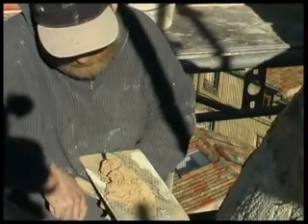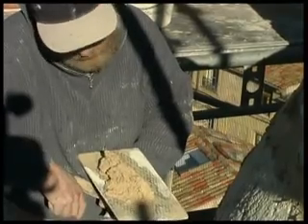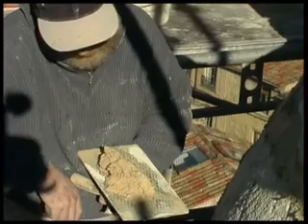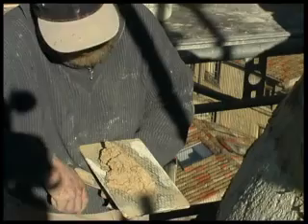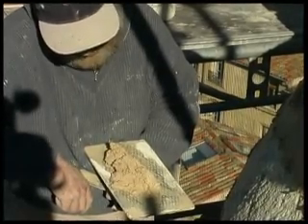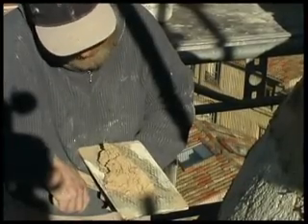It's from burnt chalk — the Romans used it. The Romans, the Greeks, the Egyptians already used it. It was the oldest binder, used until the arrival of cement in the 1850s, when Francoise Vicar introduced cement and it was sold industrially at Portland, England. That's where Portland cement comes from.